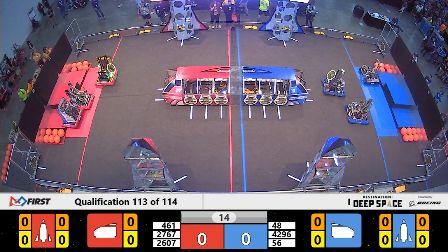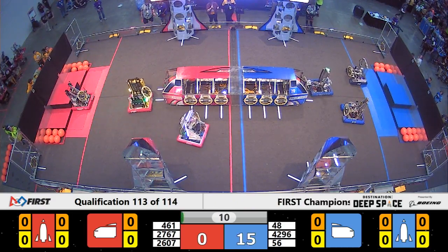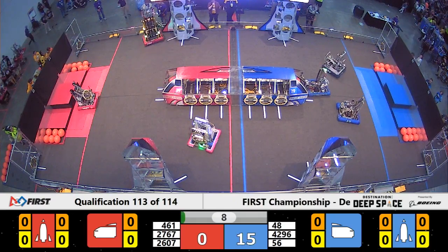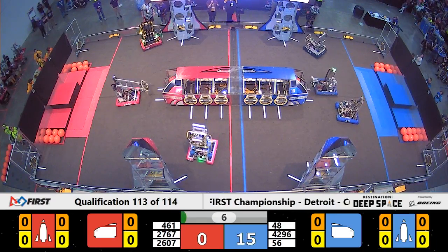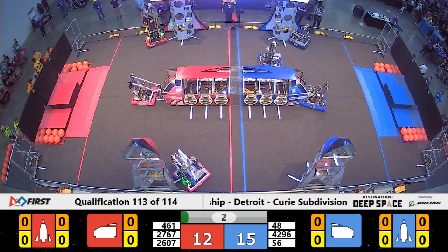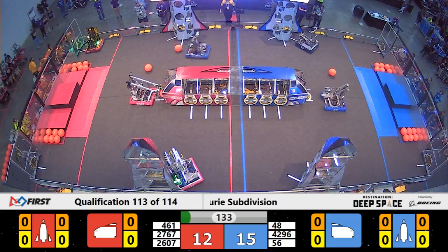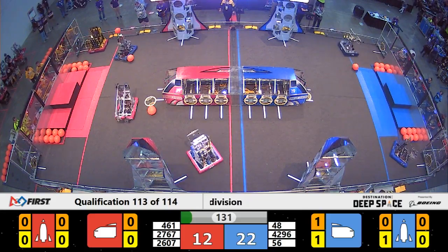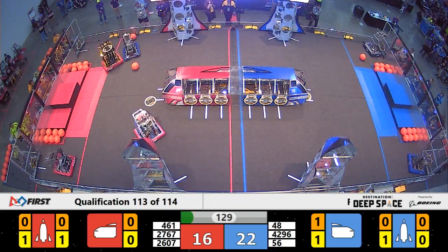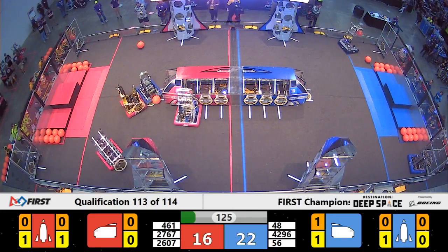We are ready for qualification match number 113. 4296 Trident Robotics immediately successful in placing a hatch panel on the front of the ship for the Blue Alliance. Meanwhile, Strikeforce, currently ranked number two, did the same on the lowest level of the rocket for Red. It's now time for these teams to show us what they've got in the second to last match here on Curie for qualifications today.